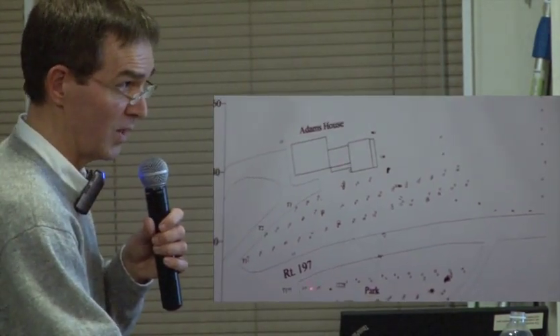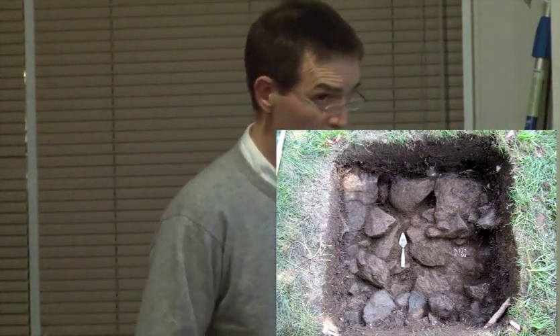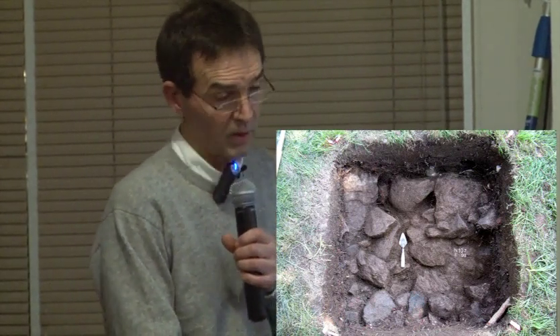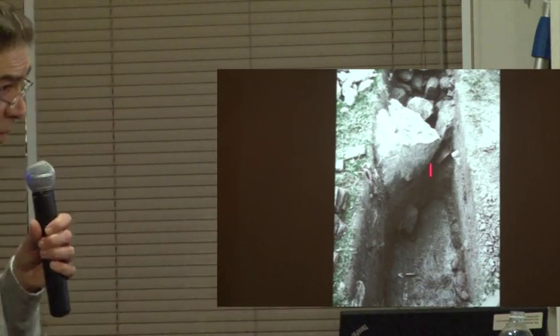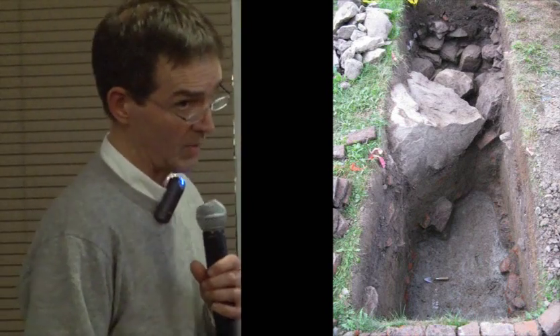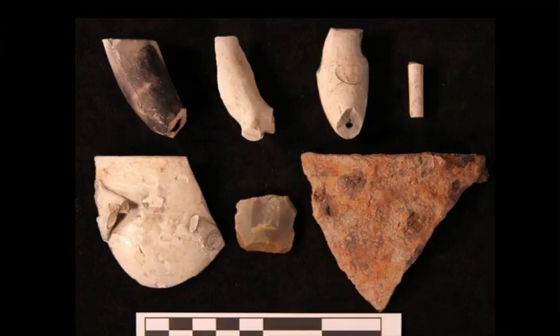We opened up three excavation units — one meter by one meter, about three feet by three feet — having established a horizontal grid over the entire area to document exactly where everything was found and at what level. In one unit we found a massive stone wall, and on one side a nice flat clay floor with a whole layer of brick lying at the bottom. Artifacts included tobacco pipes and pieces of a creamware sugar bowl — definitely from the Parks family period, not the fort.